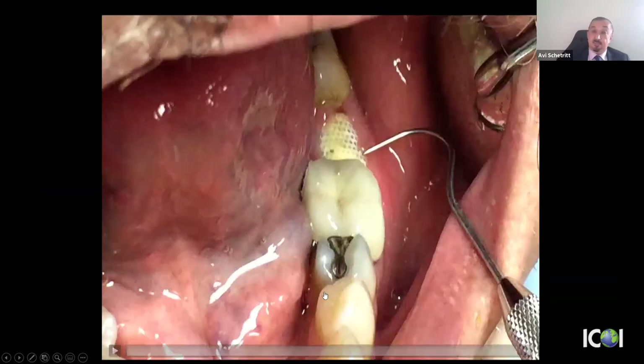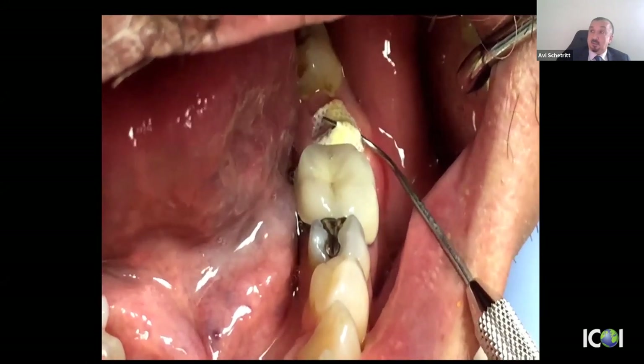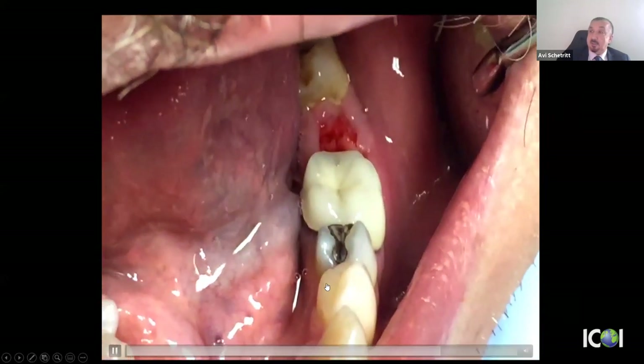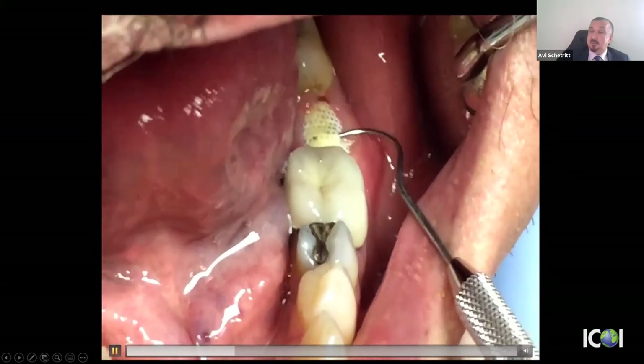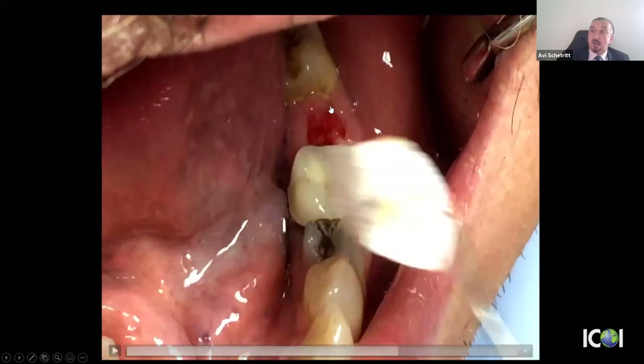Membrane removal is simple and takes seconds — no anesthesia needed. I place an explorer or instrument in one of the dimples and pull. You can see the socket over the bone graft and particulate is completely granulated — connective tissue covering it that will then become epithelialized and give more and more keratinized tissue. This is my go-to technique, used exclusively, and in my hands it's the most predictable and most cost-effective approach.